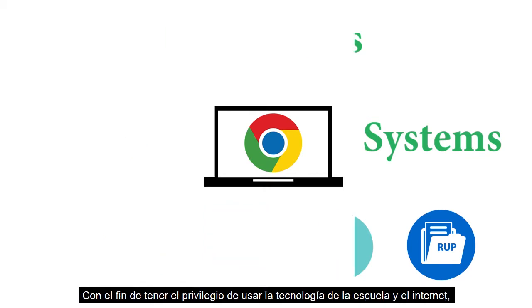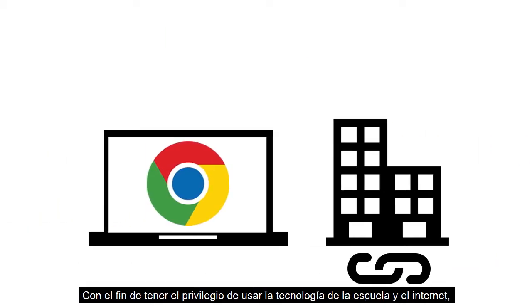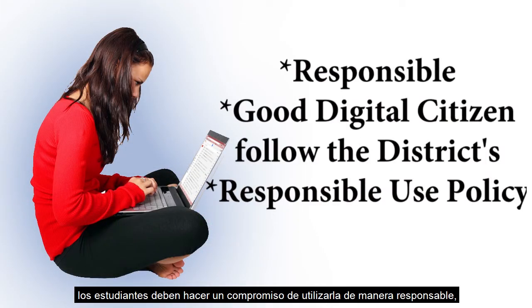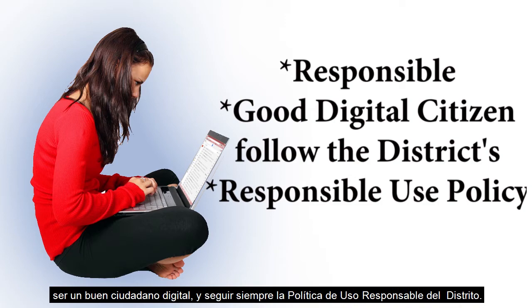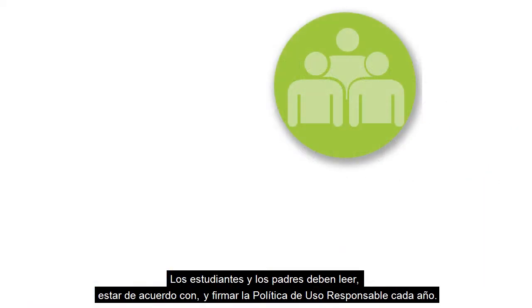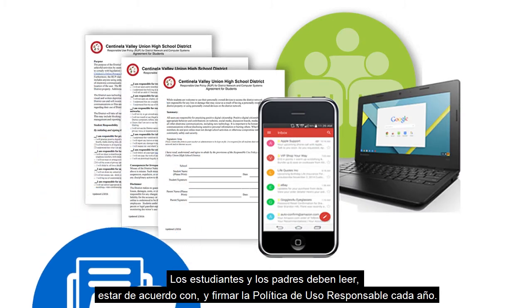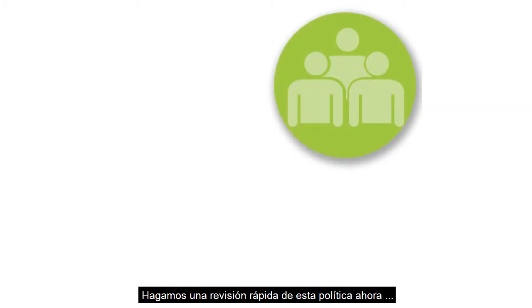In order to have the privilege to use school technology and internet, students must make a commitment to use it responsibly, be a good digital citizen, and to always follow the district responsible use policy. Students and parents must read, agree to, and sign the responsible use policy each year. Let's do a quick review of that policy now.